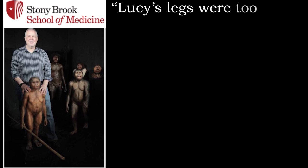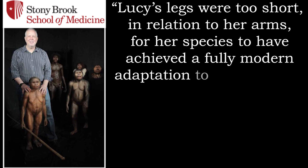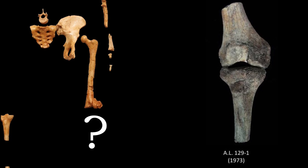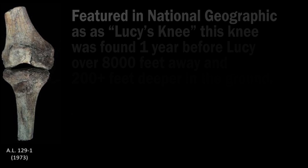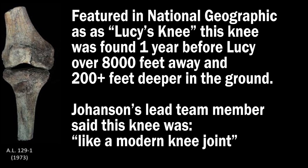Next, we have Lucy's short little legs. Bill Jungers at the Stony Brook Institute in New York argued that Lucy's legs were too short in relation to her arms for her species to have achieved a fully modern adaptation to bipedalism — in other words, she wasn't built for walking. While a knee joint was not even found with Lucy, a different knee found one year earlier had been used to try to prove that Lucy walked upright. This other knee was found over 8,000 feet away from where Lucy was found, and over 200 feet deeper in the ground. Johansson's lead team members said this knee was human, not ape.